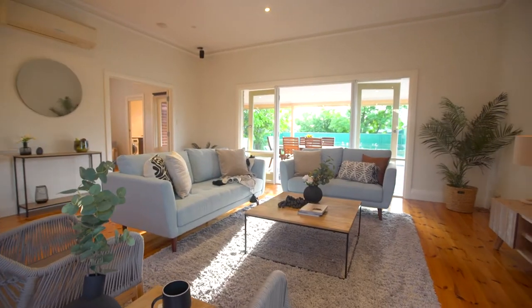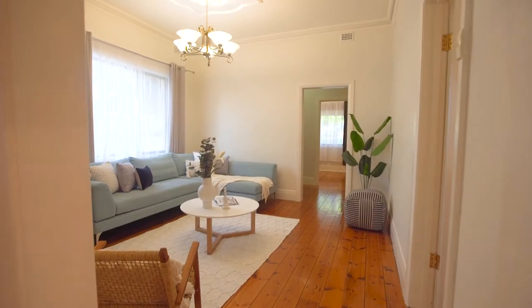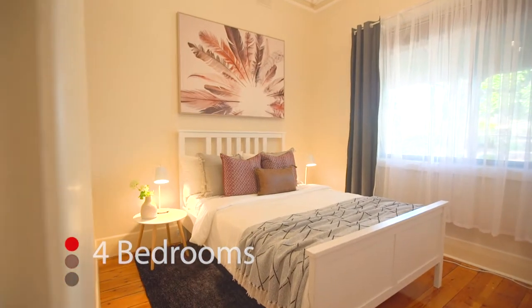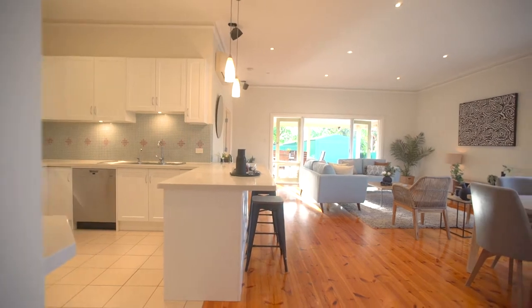Set on 766 square metres, this 1926 state-baked bungalow has four double bedrooms, two living areas and a bonus study with built-in cabinetry.